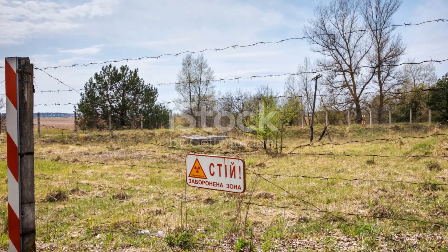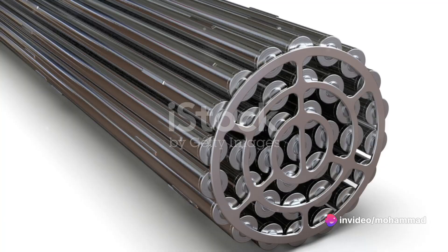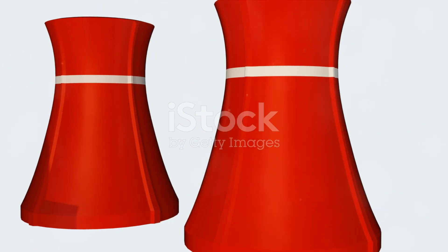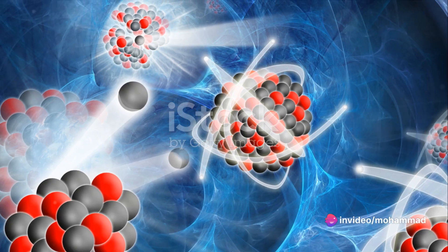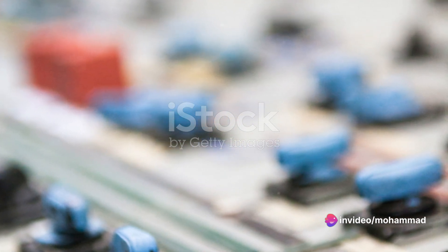And so, with our enriched fuel and control rods in place, we're ready to start controlling nuclear fission reactions. But we're not quite there yet — we've got the fuel and the control, but things are moving a bit too fast. We need to slow down the pace, make things a bit more manageable. Now that we have control rods in place, we need a moderator to slow things down.